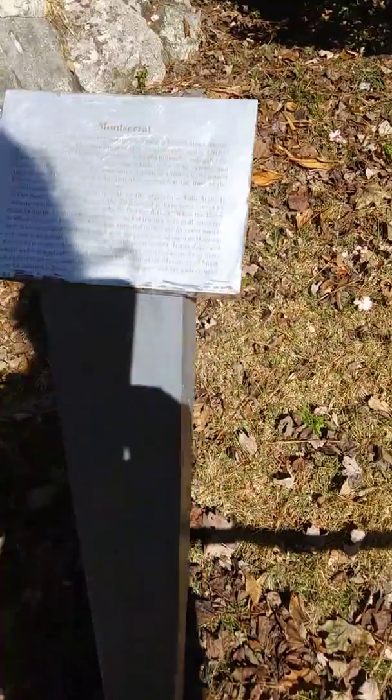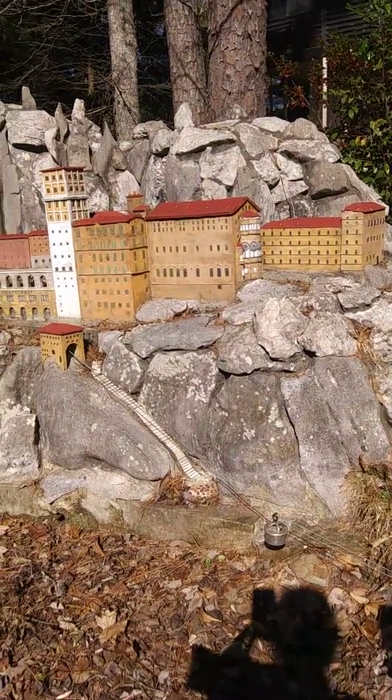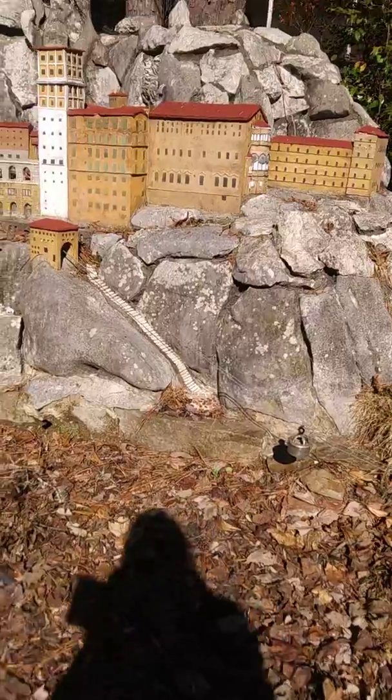Can you read what this one is? I don't know where that is. Barcelona. I don't know if he could have been to these places to know what they looked like, or if he made them from pictures.